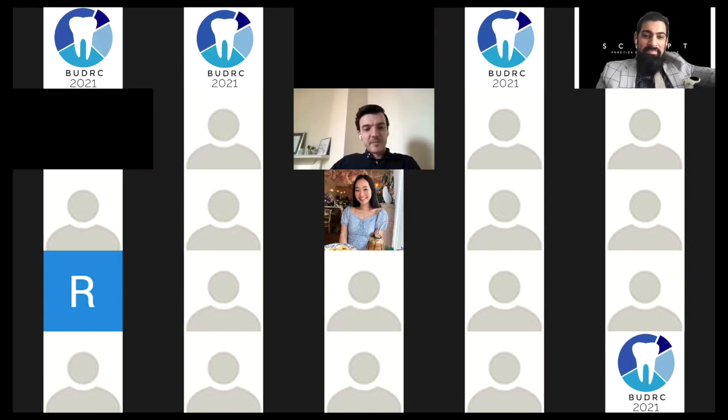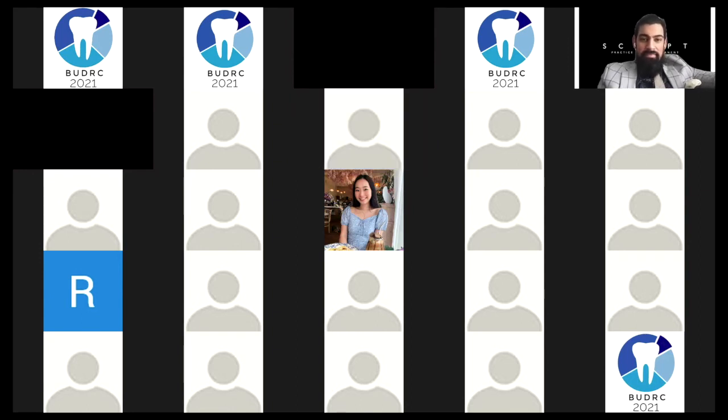Thank you for answering these questions, Sven. I will now play Amber Ahmed's submission from the University of Manchester.